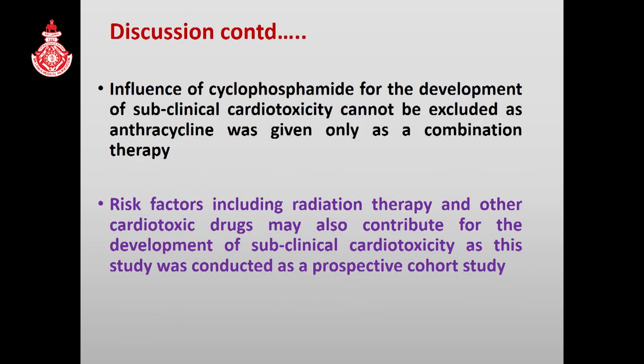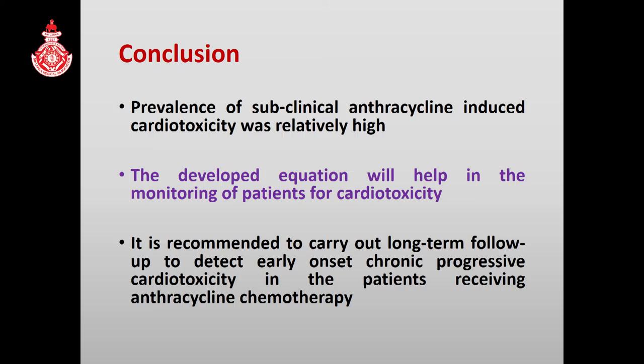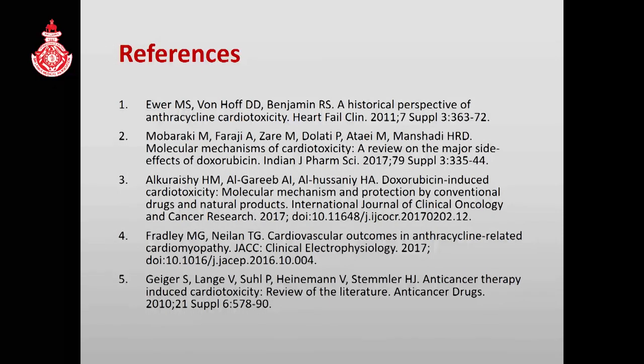Some risk factors could not be excluded from the study as this was conducted as a prospective cohort study. According to this study, it is recommended to carry out long-term follow-up to detect early onset chronic progressive cardiotoxicity in patients receiving anthracycline chemotherapy. Thank you.